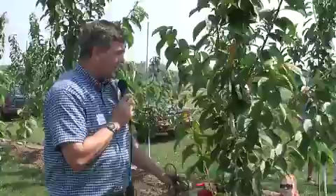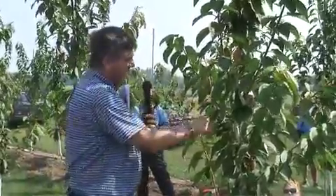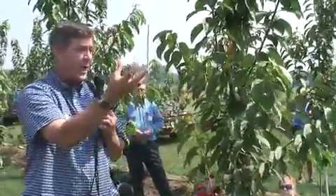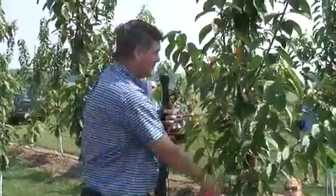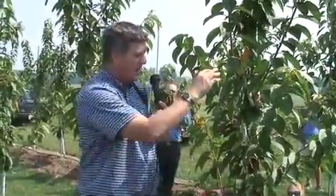I use that as a backdrop to talk about how to develop a cherry tree. Cherry trees, if you've ever been a cherry grower, are very apically dominant — meaning the top buds on the tree, whether you head it or leave it unheaded, whatever the top buds are, they grow rapidly and dominate all the buds below. So you tend to get three or four branches at the very top and then nothing below.